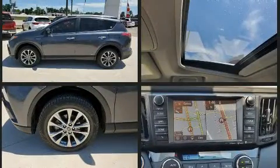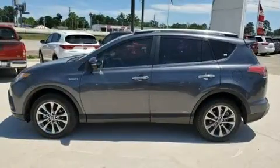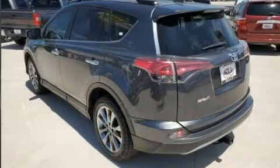Toyota infused the interior with top shelf amenities such as a leather steering wheel, a built-in garage door transmitter, an automatic dimming rearview mirror, heated seats, remote keyless entry, and seat memory.